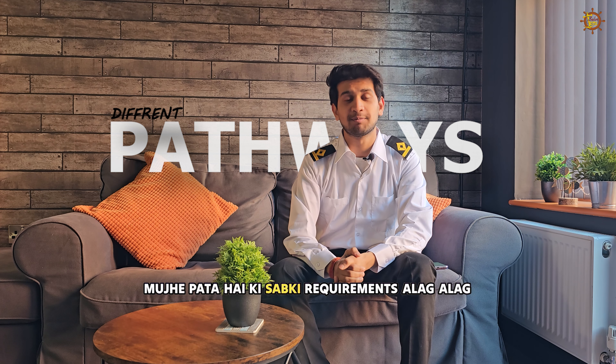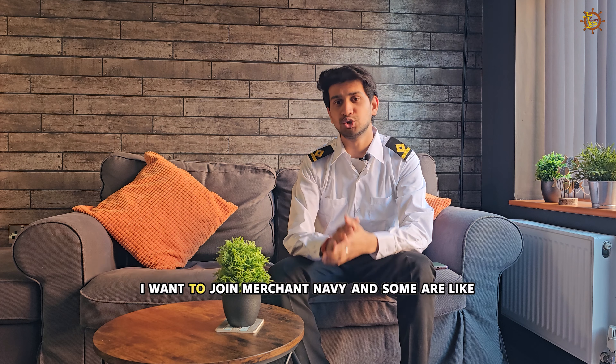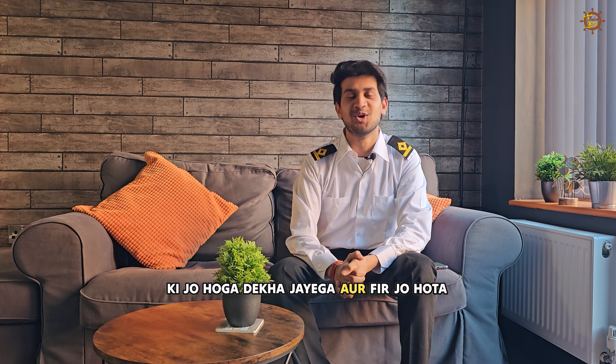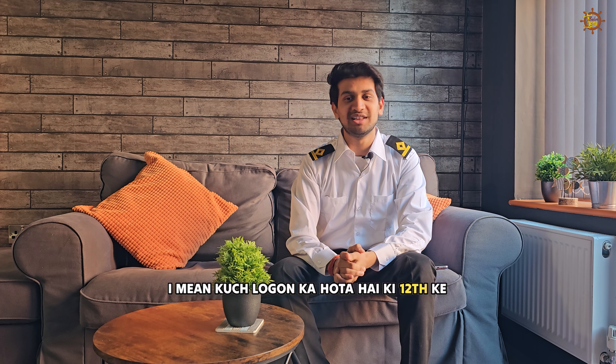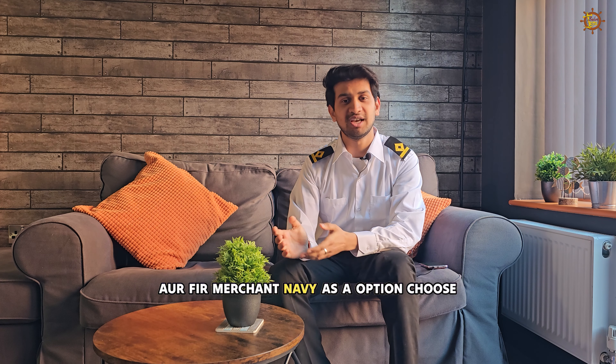I know that all requirements are different. Some people know that they want to join the Merchant Navy, and some people say that if they don't go to IIT, let's try and choose the Merchant Navy.